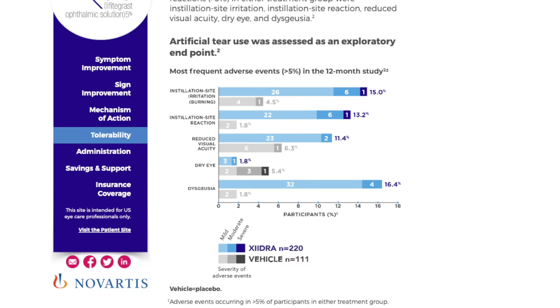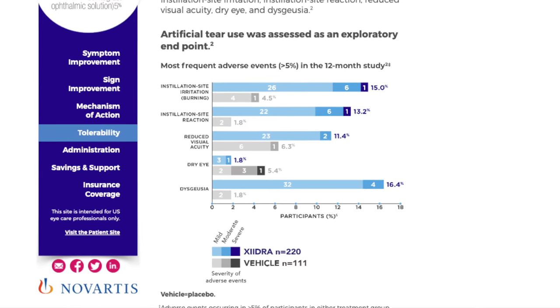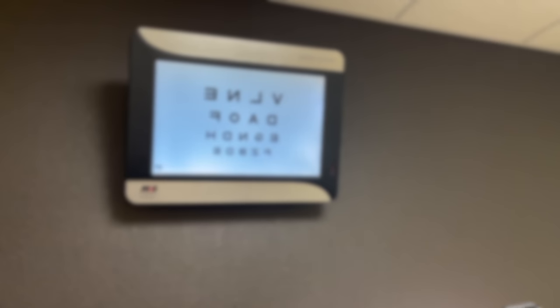Let's talk about Xiidra side effects. Side effects from Xiidra are only reported in up to about 25% of people in these studies, and they include eye irritation when you first put it in, reduced visual acuity — usually only in the first 30 minutes after putting it in, where your vision may go a little fuzzy — and an unusual taste or sensation in the back of your throat. That last side effect occurs because the medication can drain down your tear duct, into your nasal cavity, and then back to your throat. Less than 5% of people reported any conjunctival hyperemia, redness, allergies, discharge, or sinusitis.